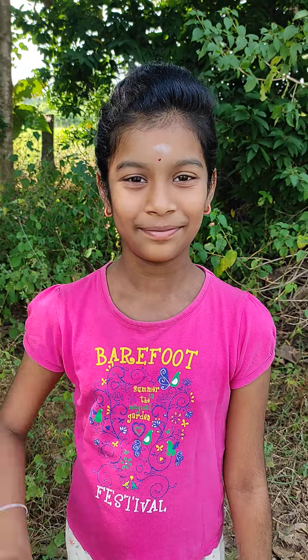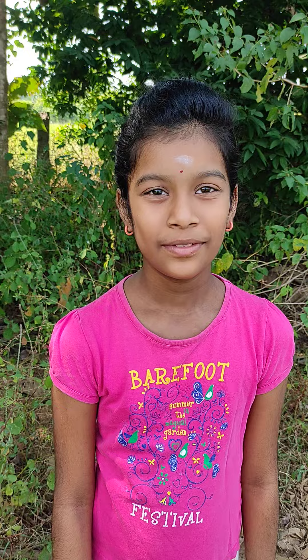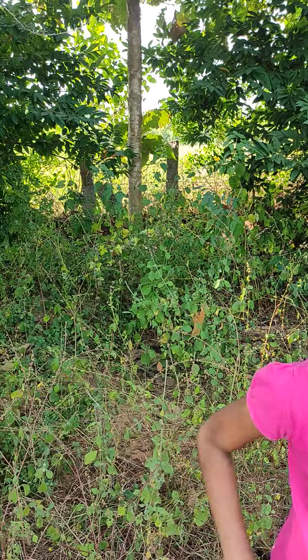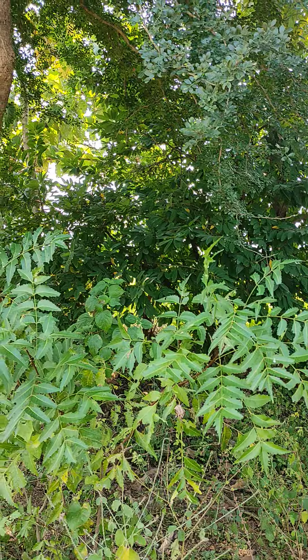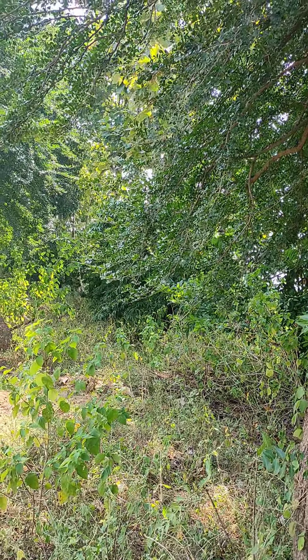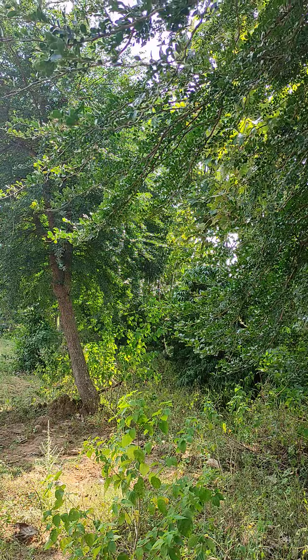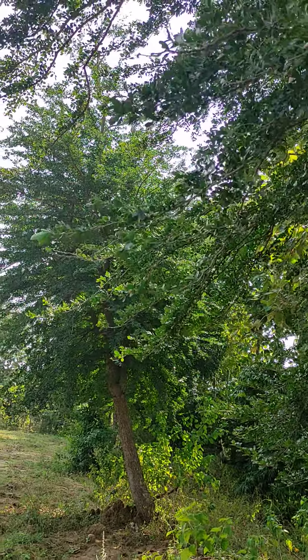Hi guys. Where are you? I am in our organic farm — Shivalingapur. You are looking like you are standing in the middle of the jungle. It's green everywhere. We have four trees and the air flow is very nice. The main purpose of this video is to show you these trees.